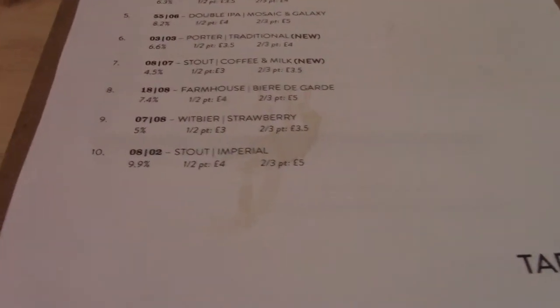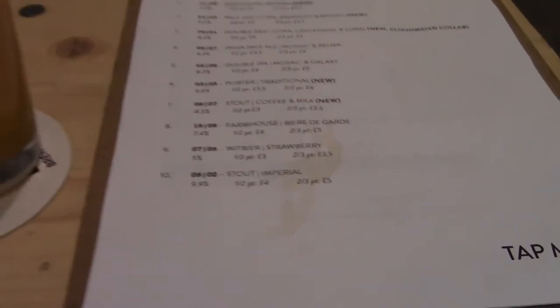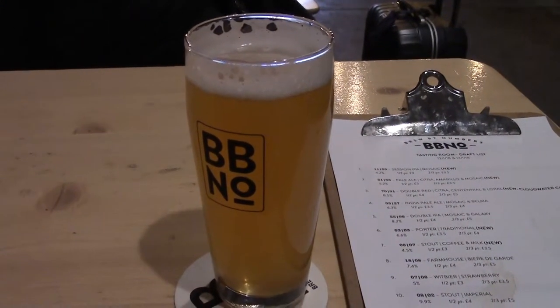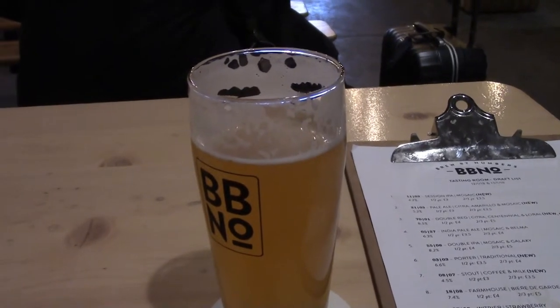I'm on number 9, which is this Robey beer. 5% alcohol by volume. Brew by numbers. Solid for Mr Manny. Getting a lot of wheat coming through. A little bit of tartness from the strawberry, not a great deal though. Interesting. B plus in a bit.